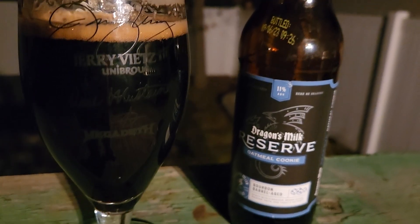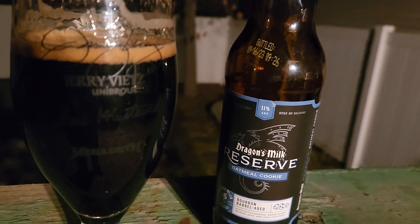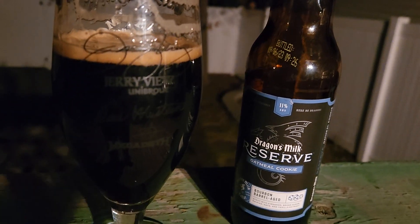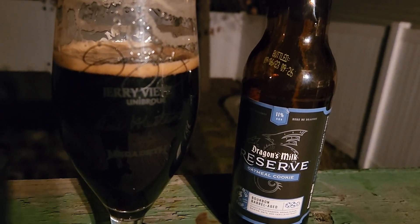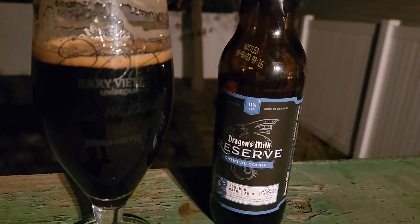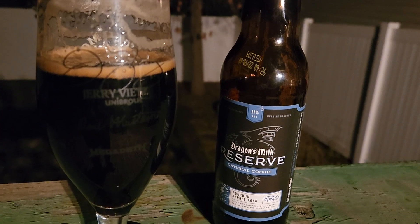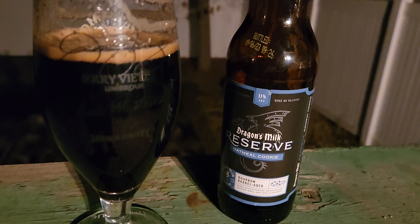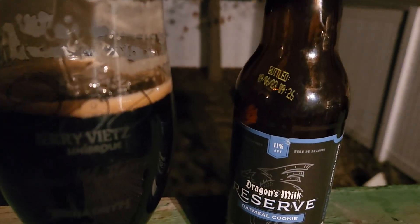I do like that a lot — very well masked as to the alcohol. Bourbon's in there, but taking a step back, it gives that dark fruit, sort of raisin flavor — like an oatmeal raisin cookie. For people who don't like raisins, this wouldn't be for you, but it's freaking delicious. Honestly, this was a 4.75.